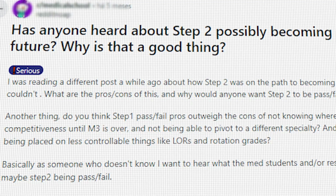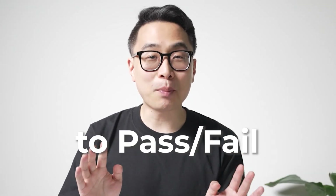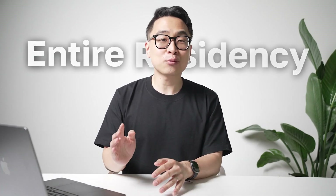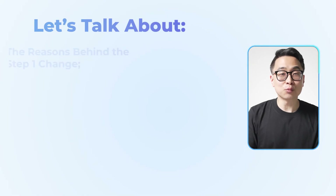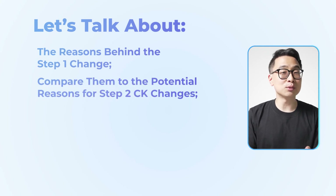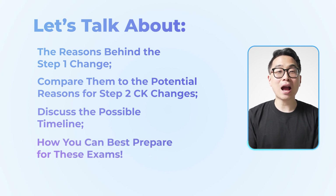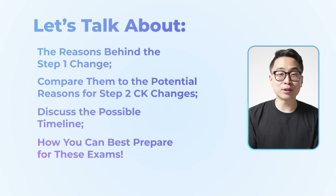There's a rumor going around that USMLE Step 2CK could be following in the footsteps of Step 1 and changing to pass-fail scoring. This potential change has massive implications for medical students, international medical graduates, and the entire residency application process. In this video, we'll dive deep into the reasons behind the Step 1 change, compare them to the potential reasons for a Step 2CK change, discuss the possible timeline, and explore how you can best prepare for these exams under any circumstances.